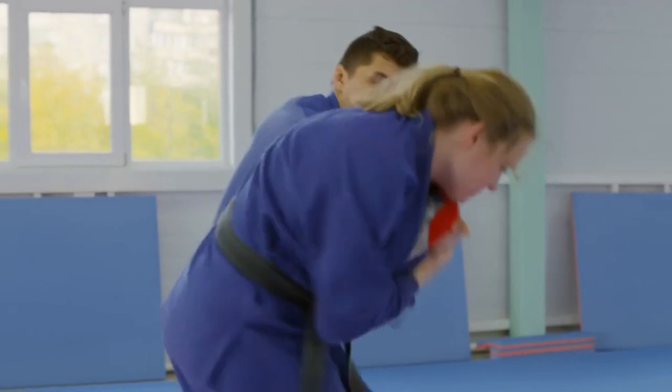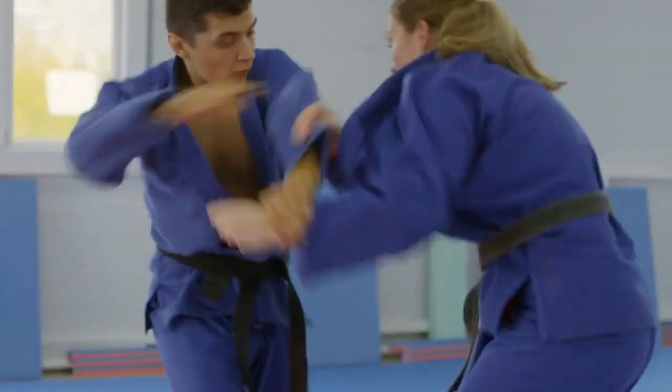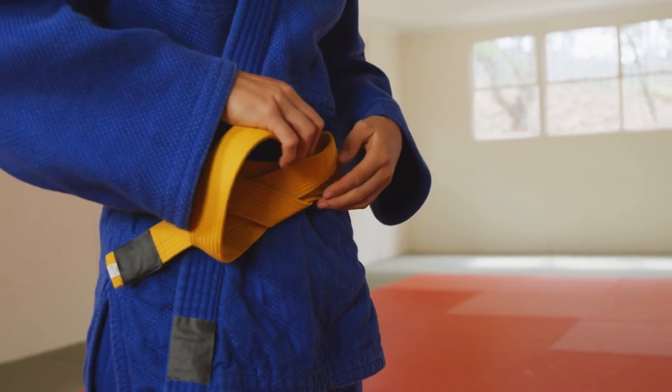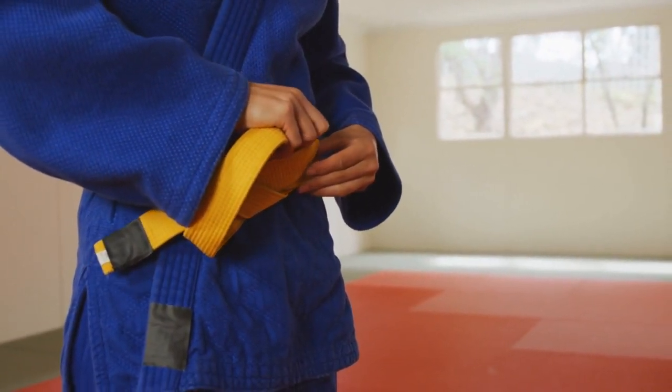Uniforms: Jiu-Jitsu practitioners typically wear a GI during training and competition. The GI can be used as a grip during techniques, and the practitioner's rank is often indicated by belt color.